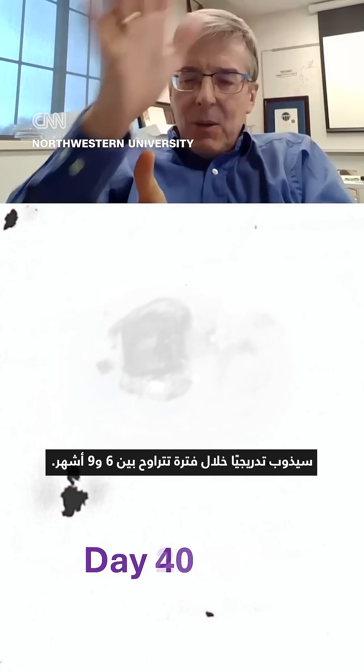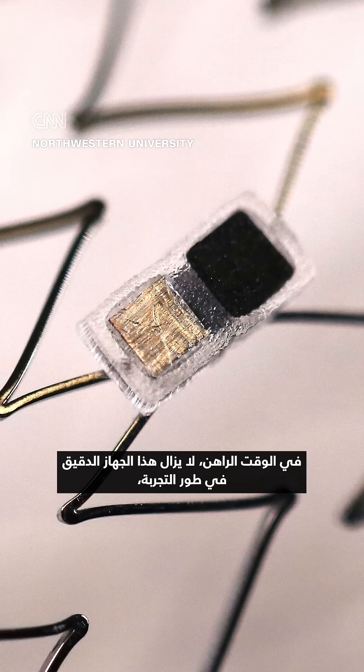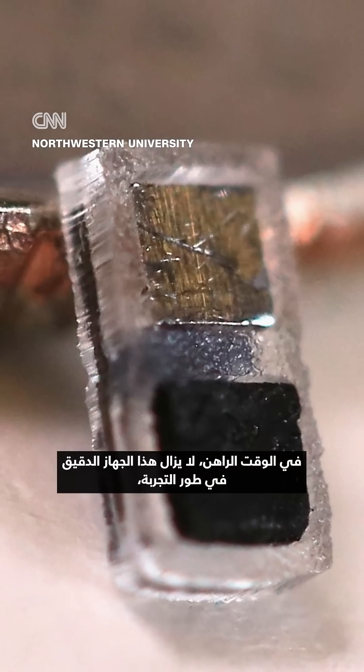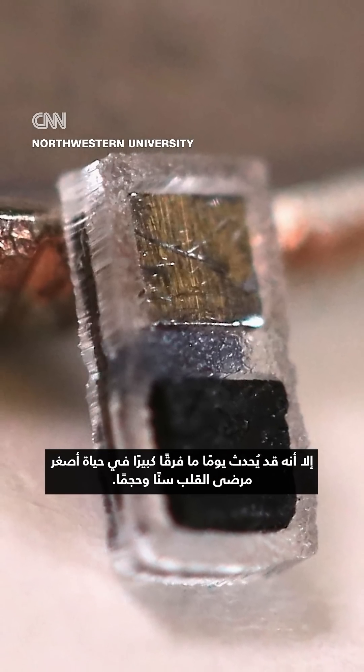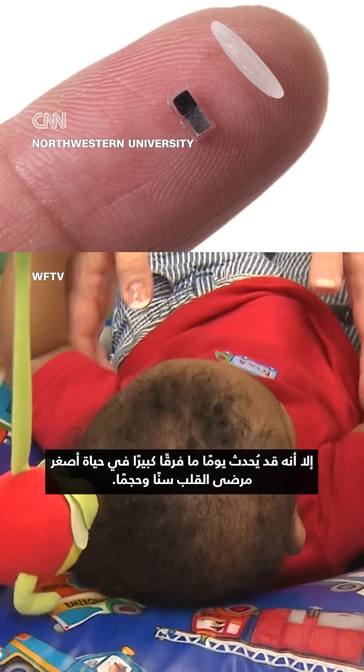The pacemaker isn't meant to be worn for life — it will dissolve away completely over a period of six to nine months. For now, this tiny piece of technology is still an experiment, but one day it could make a big difference for our youngest, tiniest heart patients.